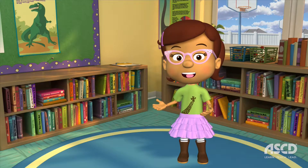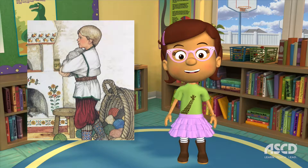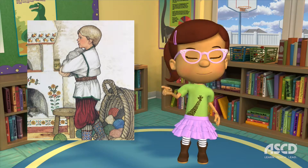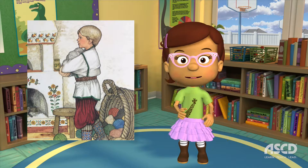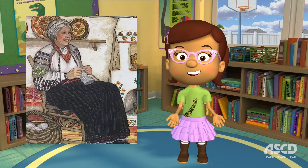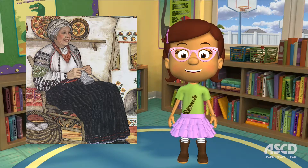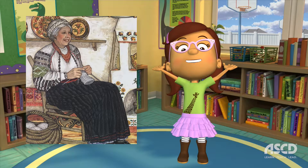The Mitten begins with a young boy named Nicky. Nicky asks his grandmother to knit him a new pair of mittens, imagining the wool would be as white as snow. Though his grandmother is sure that white mittens will get lost in the snow, she finally agrees.